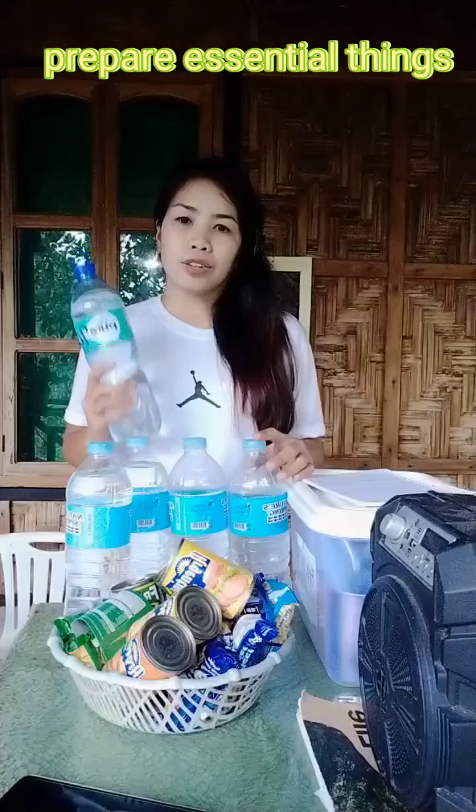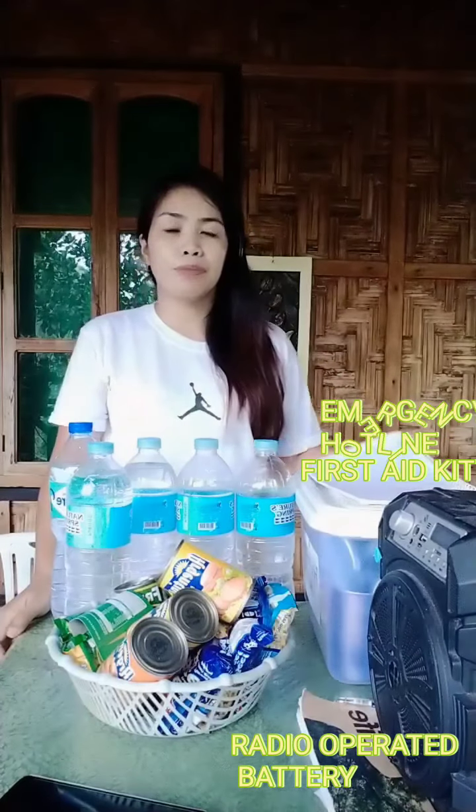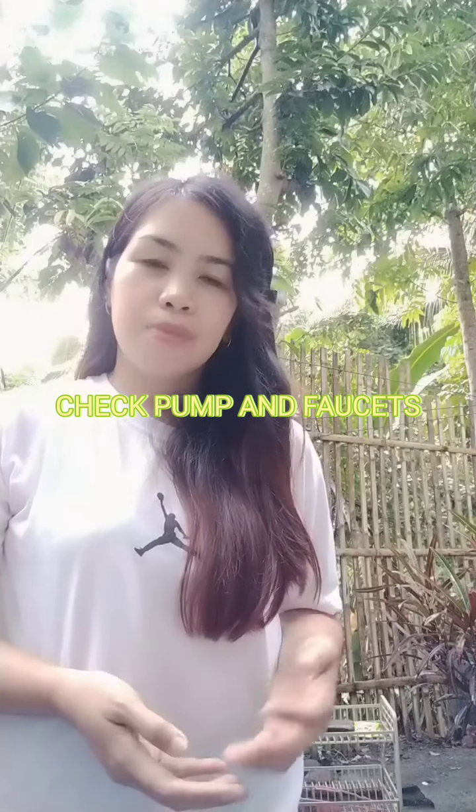Also, before El Niño, we should prepare a lot of drinking water to keep us hydrated, and also food and canned goods, because when El Niño happens it can cause a shortage of food. You should also prepare a first aid kit in case someone gets hurt. Prepare a battery-operated radio for monitoring and also emergency hotlines. Additionally, check the pump or faucet for any leaks so we can fix them and save water.